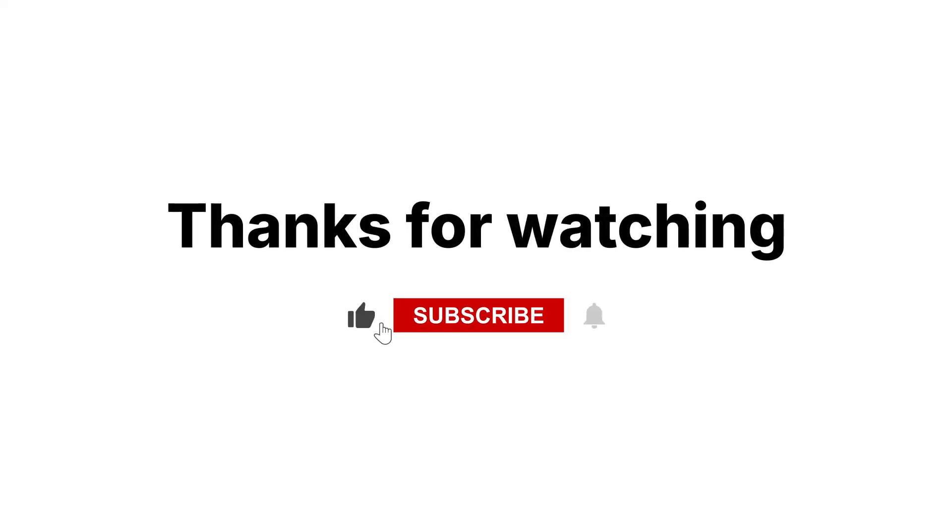If you liked this video, smash that like button, subscribe and hit the bell, and drop a comment below. We'll see you in the next video.